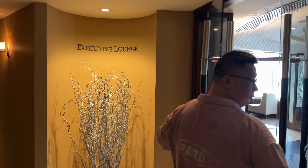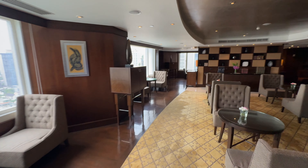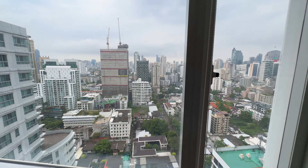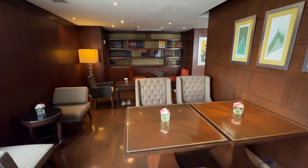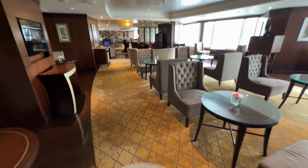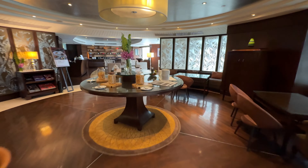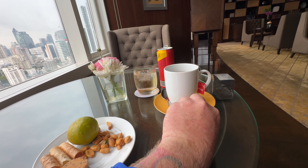Got the executive lounge here. Here's a look at the executive lounge — this is on the 24th level, right next to the elevator, so you don't have to walk across the atrium to get here. I've got some snacks here — she's got a tea coming and some ginger ale. Here's a look at some of the snacks: spicy peanuts. My tea and ginger ale.